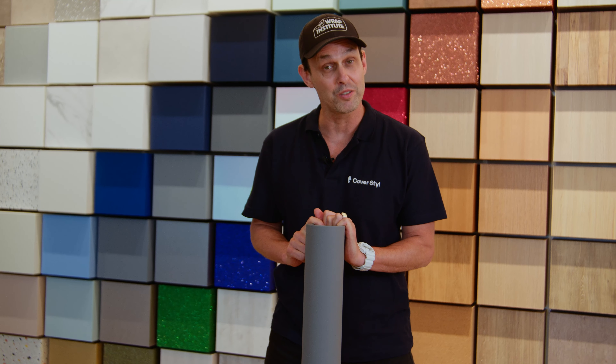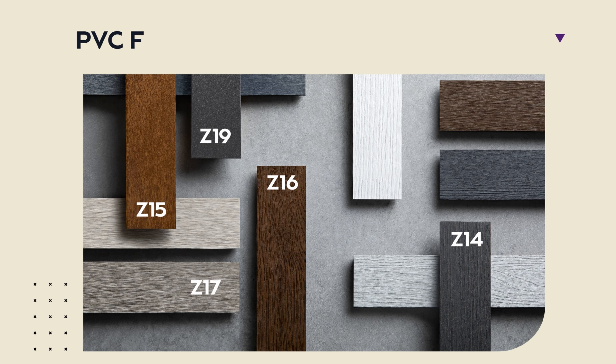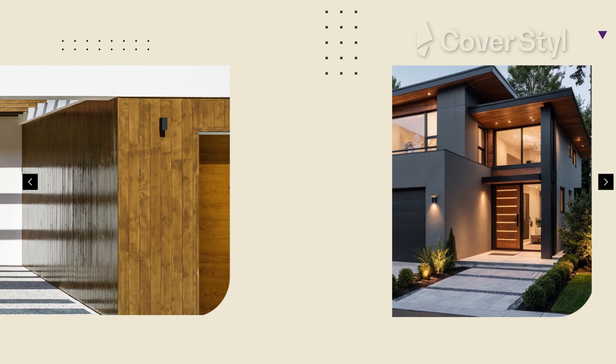In this video I want to talk about all the features and benefits of this film so you can take your client's game to the outside as well. The CoverStyle exterior film features 8 out of 11 references without PVC and is a durable and sustainable solution designed to enhance and protect building exteriors.